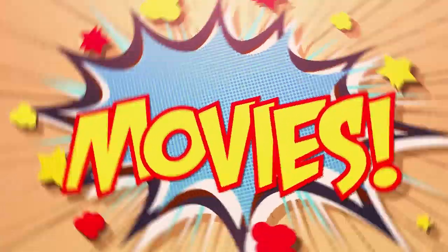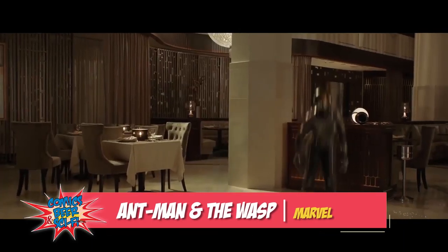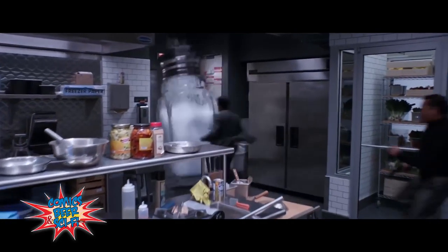Mark's going to show us some new movies coming out this week. We have Ant-Man and the Wasp. As Scott Lang balances being both a superhero and a father, Hope Van Dyne and Dr. Hank Pym present an urgent new mission that finds Ant-Man fighting alongside the Wasp to uncover a secret.